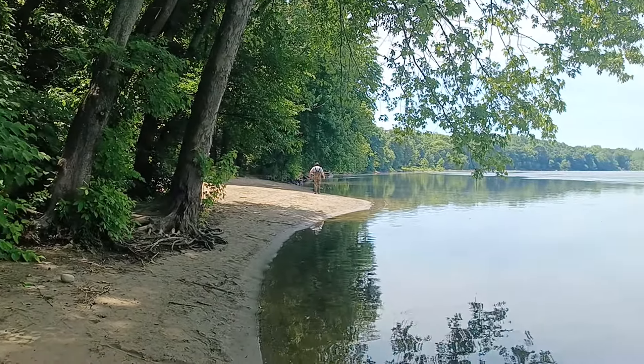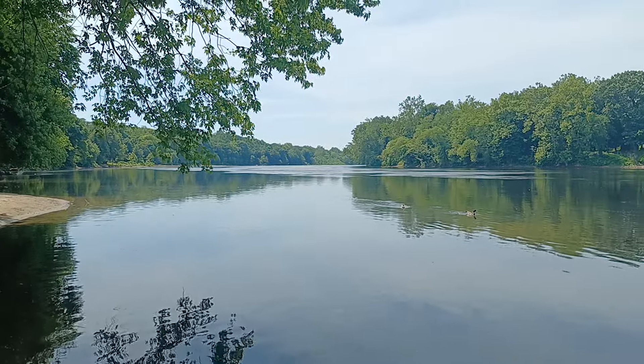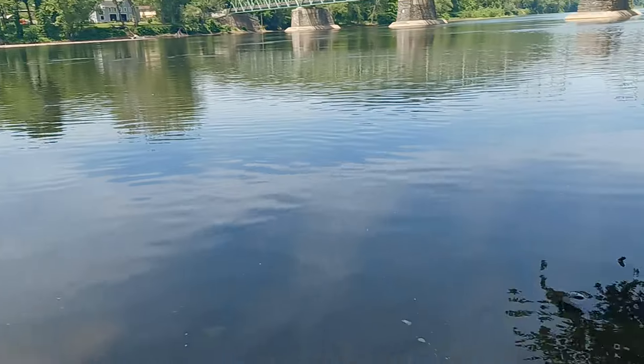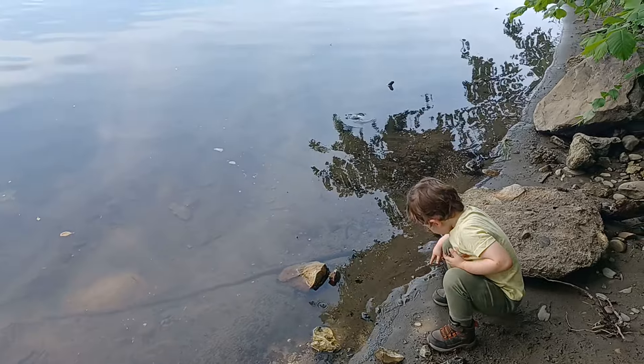Really nice little place. Just downstream from here is the beginning of Foul Rift, one of the most dangerous places on the Delaware River, because it drops a considerable amount of feet in just a little bit of distance. I've canoed it without a problem, but depending on the weather and the depth of the river, it can be very dangerous.